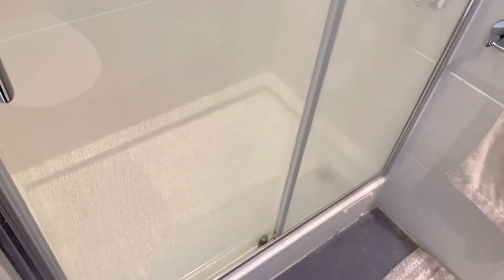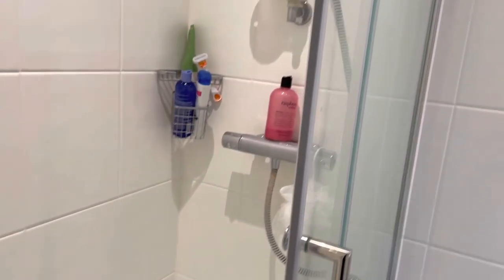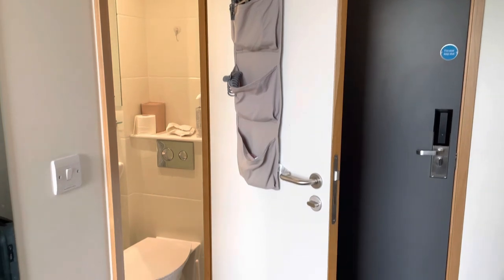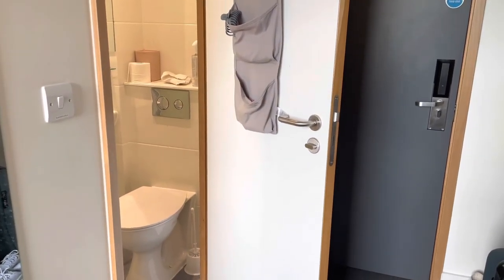By the way, by the time I moved in, these sliding doors were already stained with water drops. And again, I put another hook on the inside of my bathroom door for extra storage space.